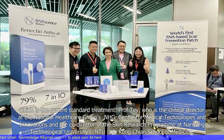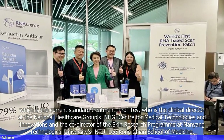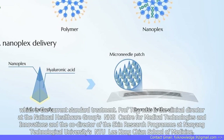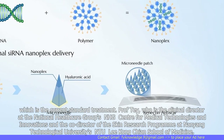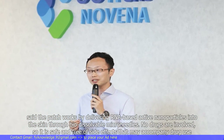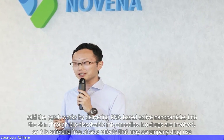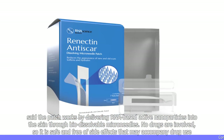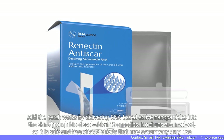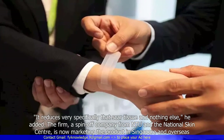Professor Tae, who is the Clinical Director at the National Healthcare Group's NHG Center for Medical Technologies and Innovations and the Co-Director of the Skin Research Program at Nanyang Technological University's NTU Lee Kong Chian School of Medicine, said the patch works by delivering RNA-based active nanoparticles into the skin through biodissolvable microneedles. No drugs are involved, so it is safe and free of side effects that may accompany drug use. It reduces very specifically that scar tissue and nothing else, he added.